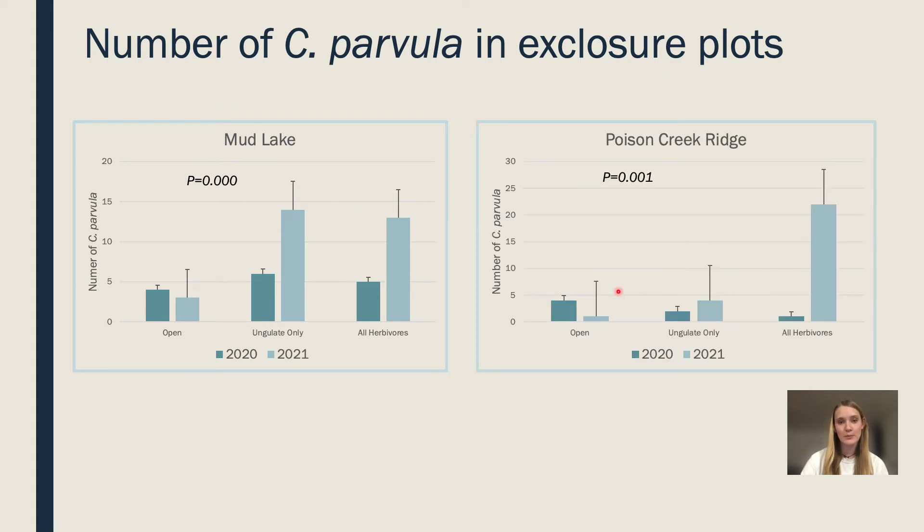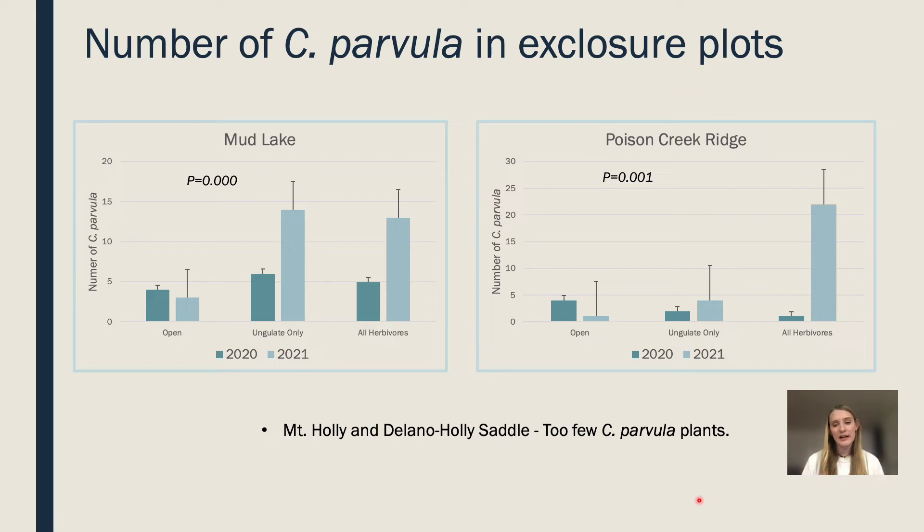Moving on to Poison Creek Ridge, this site is very prolific in Castilea, and the graph is telling the complete opposite story from Mud Lake. Here, Castilea individual numbers increase in exclosures that exclude all herbivores — completely different from Mud Lake where ungulates are having the primary effect. At Poison Creek Ridge, all herbivores are having the effect. Unfortunately, we were not able to compare Mount Holly and Delano Holly Saddle, as there were too few Castilea plants — they are just hammered by the mountain goats in that core use area.